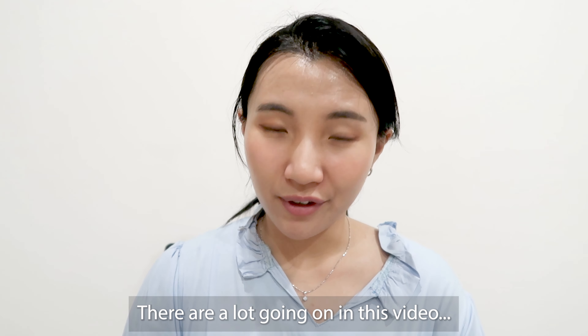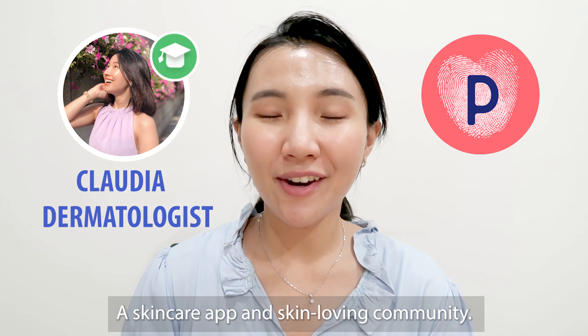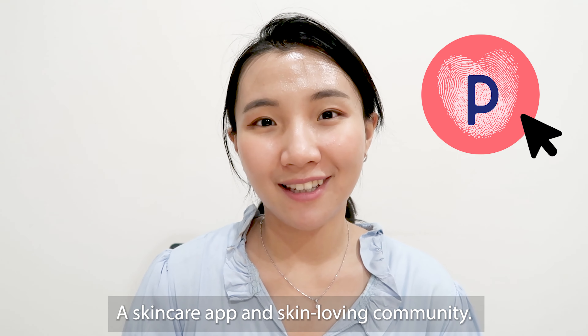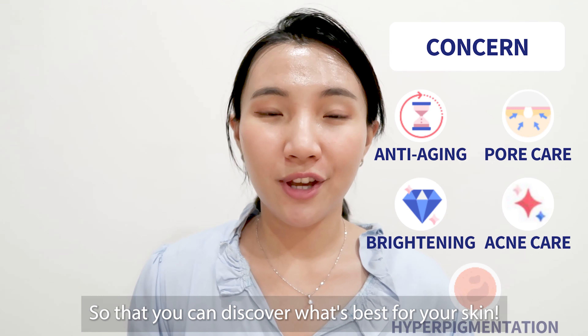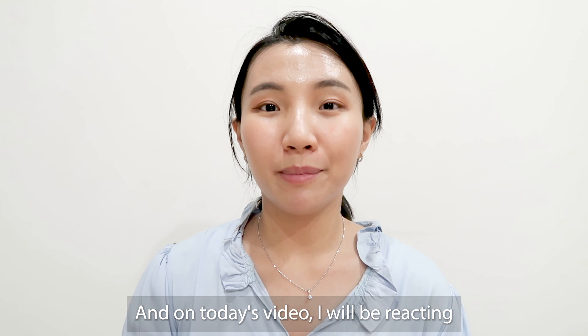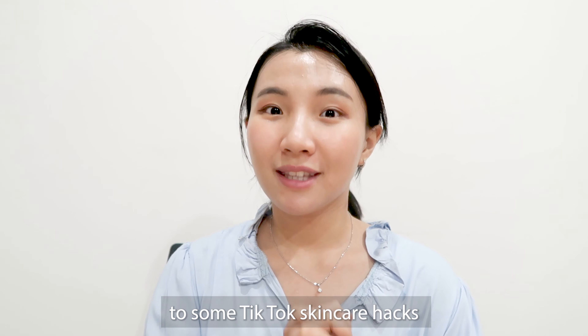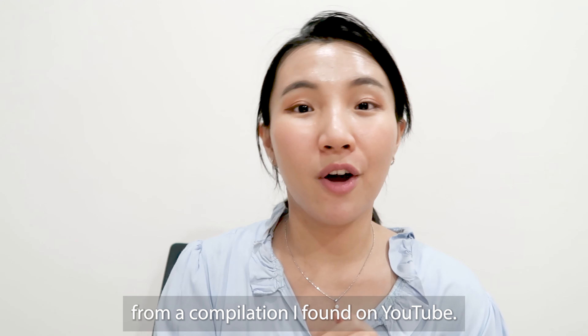Hi everyone, I'm Claudia from Timpiki, a skincare app and a skin-loving community. We are focused on providing you the science behind your skincare so that you can discover what's best for your skin. And on today's video, I will be reacting to some TikTok skincare hacks compilations that I found on YouTube.